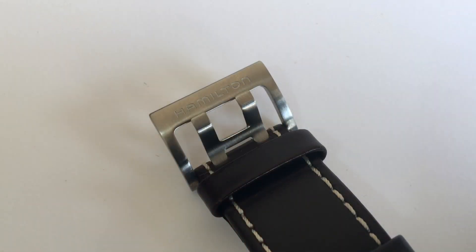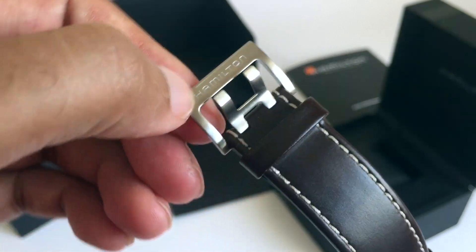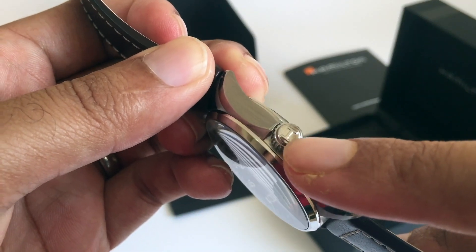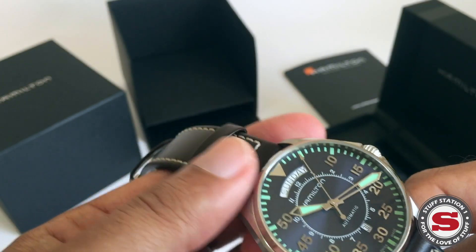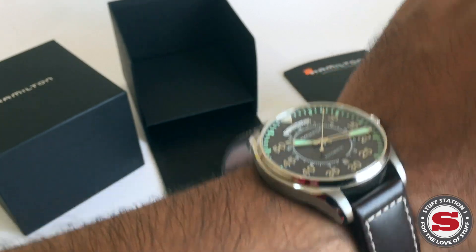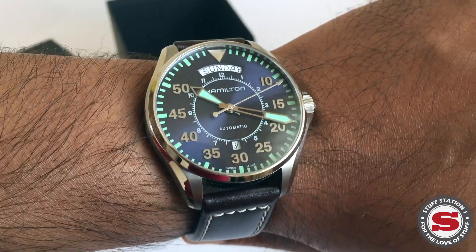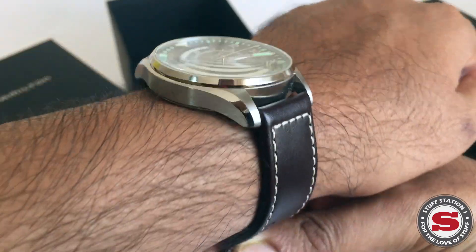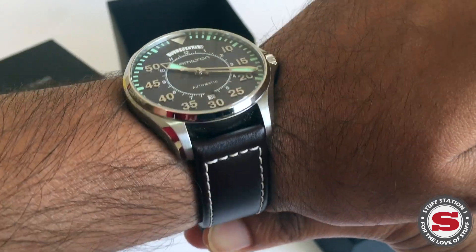One thing I really like about the tang buckle is that they've incorporated the Hamilton H as part of the pin system. Hamilton is engraved on there, and there's also the Hamilton H in relief on the crown itself. At 6.5 inches of wrist, the watch wears quite nicely despite the thin strap.